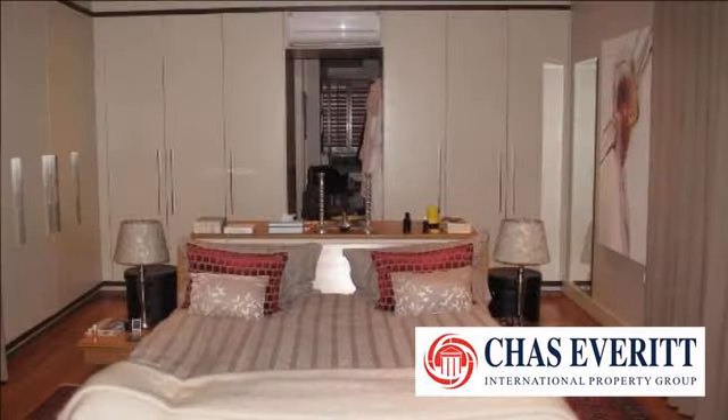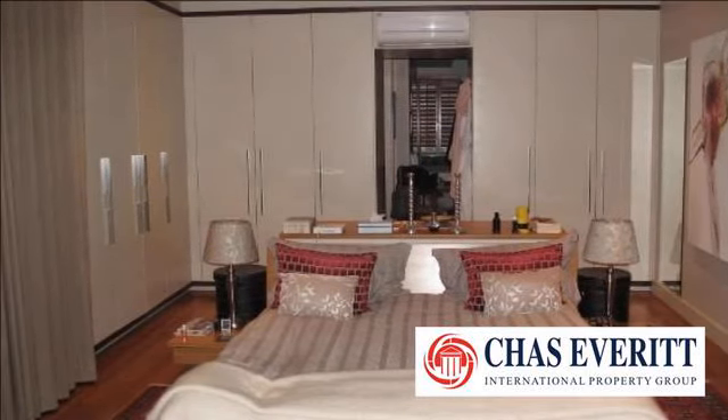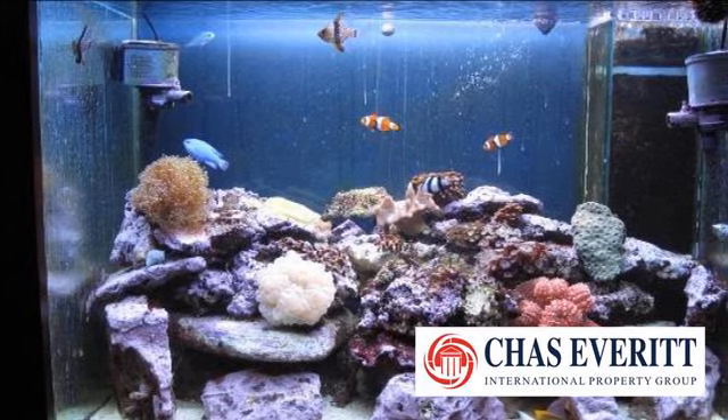The house also offers an indoor pool, making it perfect for any weather. A glass-enclosed wine room with air conditioning caters to the wine lover's collection in the family.